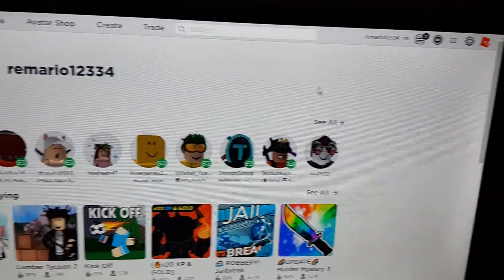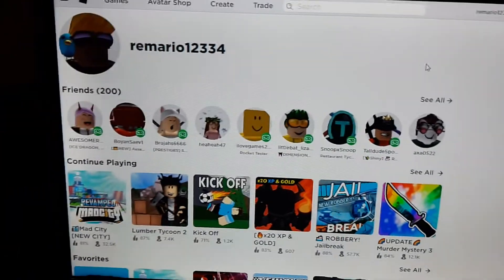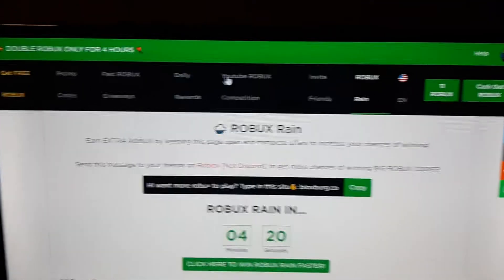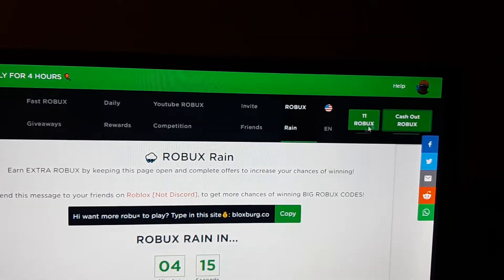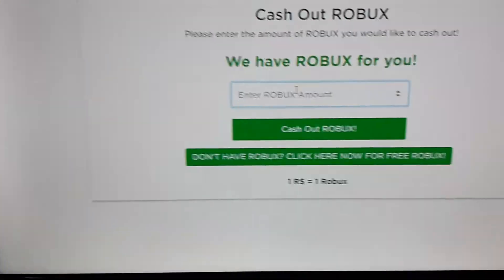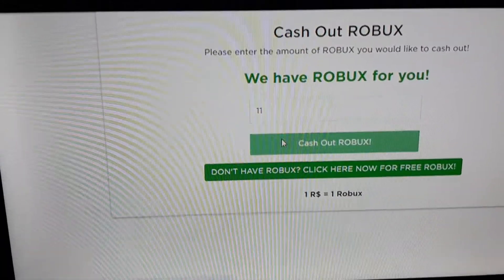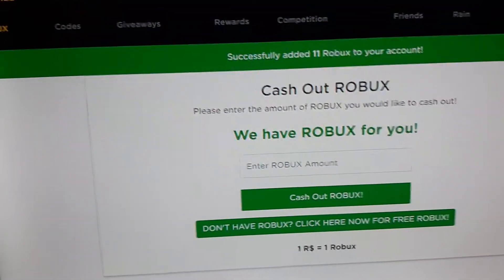So here's my actual account and that's how much Robux I have right now. I'm going to show you the amount of Robux I got. If you click over here, you can cash out and put in the amount of Robux you have. I have 11 right now — we're going to cash out. Success, added 11 Robux to your account.